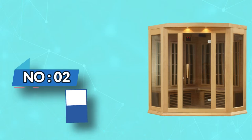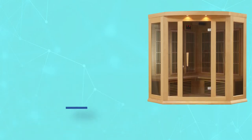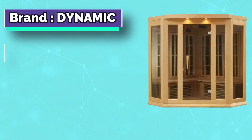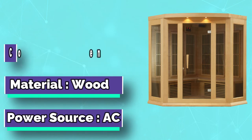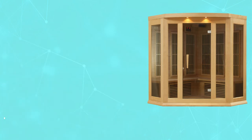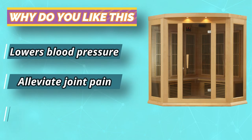Number two: Dynamic Saunas three-person far infrared sauna. Enjoy the benefits of light and color with chromotherapy in your Dynamic Sauna. Chromotherapy is the science of using colors to adjust body vibrations to frequencies that result in health and harmony. Each color possesses frequencies of a specific vibration.